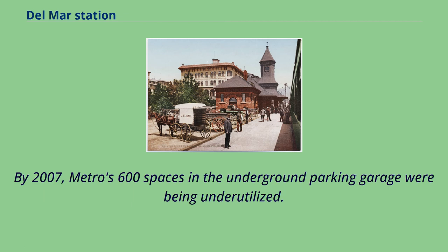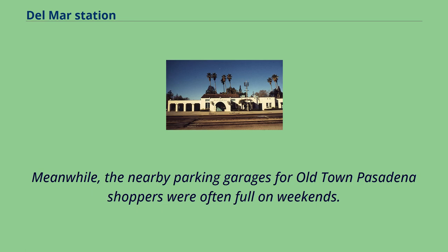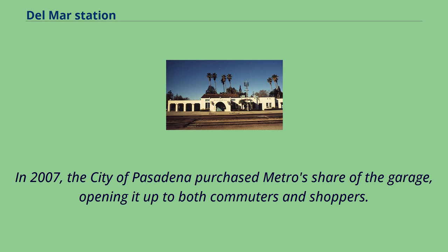By 2007, Metro's 600 spaces in the underground parking garage were being underutilized. Most usage happened on weekdays and Metro still had enough excess capacity to rent spaces to a car dealership group. Meanwhile, the nearby parking garages for Old Town Pasadena shoppers were often full on weekends. In 2007, the city of Pasadena purchased Metro's share of the garage, opening it up to both commuters and shoppers.